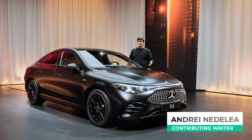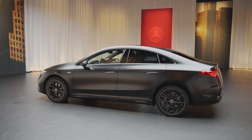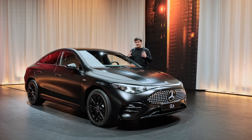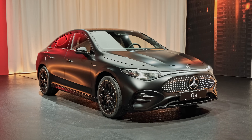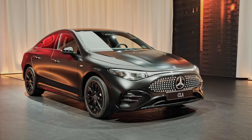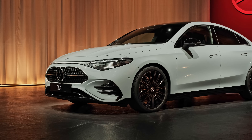This is André for Inside EVs and I'm in Stuttgart checking out the new Mercedes CLA, which is a big model for Mercedes. It's just a little bit bigger than the old one but it's very important. This new CLA will be sold both as a pure electric vehicle and as a hybrid. This matte black car is the EV and the light blue one over there is the hybrid.